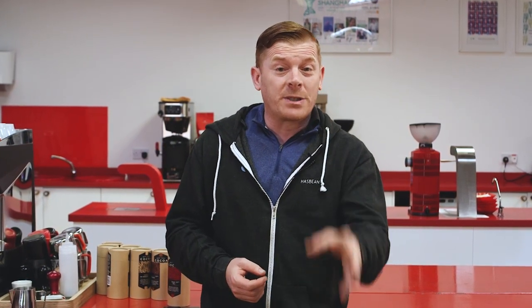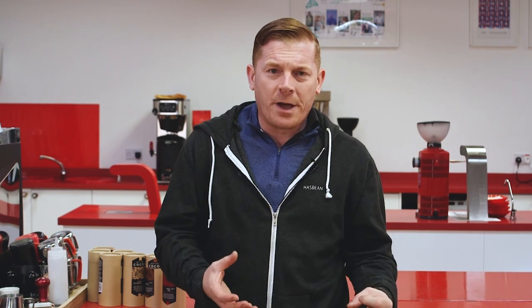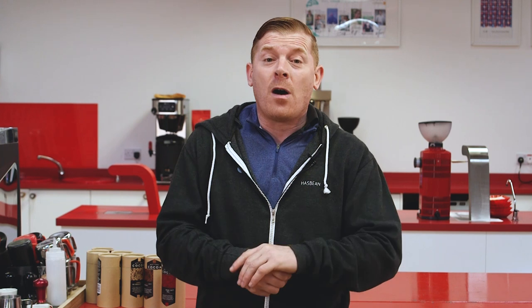This is the first year of buying this coffee and we're really lucky because we also have a natural from the same producer. The reason we ended up going with this one was because both of them really stood out on the cupping table as classic examples of washed and natural Ethiopians. It comes from Tedes Roba and his family. He lives with his wife and has 10 children.